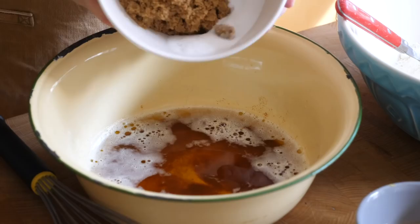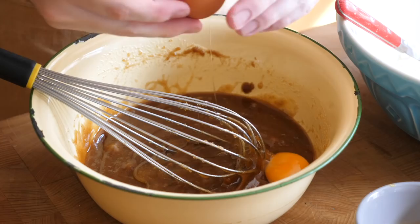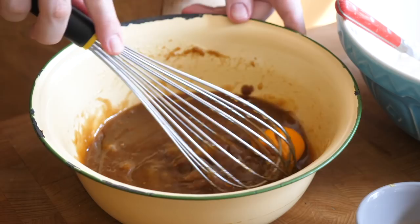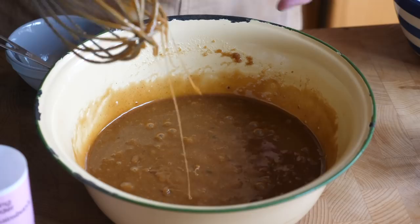Once the butter is browned, pour it into a large bowl immediately to stop it cooking, then let it cool down for a couple of minutes. At this point the recipe should feel very familiar — it uses the same basic method we've seen in Tara O'Brien's recipe and the Bon Appétit recipe. Whisk in the sugar until roughly combined, then working one at a time, add the eggs and egg yolks followed by the vanilla. Switch to a spatula, add the dry goods, and mix to combine.